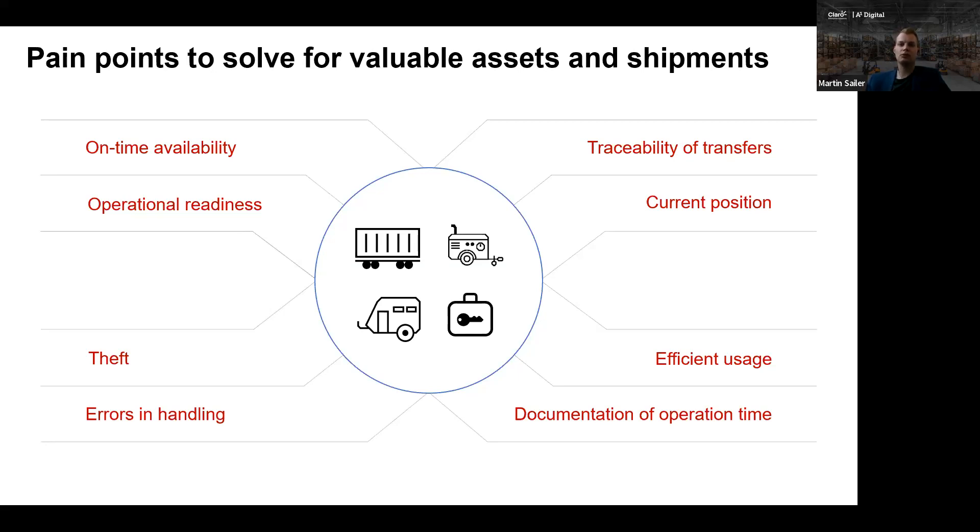It's a lot of times about the current position. Companies, but also people, are interested in the current position of their assets. The asset could be a trailer, it could be a compressor, it could be a device, it could even be a suitcase with some valuable goods in it. The current position is interesting, but also the traceability of the transfers — not only where is my asset right now, but how has the asset moved there.